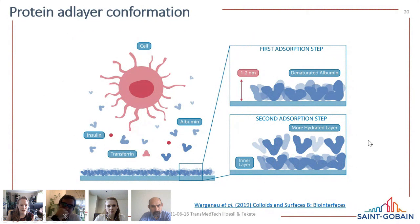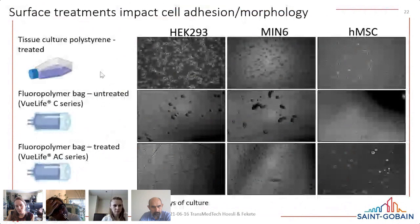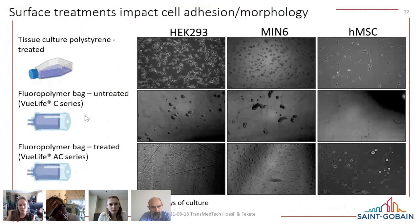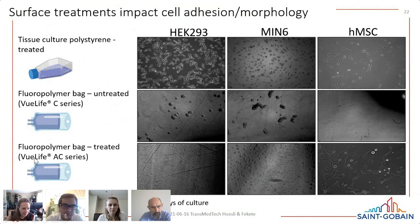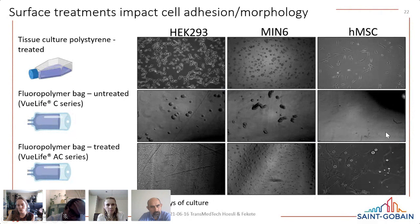Depending on surface treatment and charge, you get very different adhesion profiles. The difference in morphology on different surfaces is striking — for example, on treated polystyrene and treated FEP (the CellVue Life adherent culture series bags), cells including HEK293, mouse melanoma 6, and human mesenchymal stromal cells can adhere. However, they don't adhere well on untreated FEP surfaces, which is expected. Cell morphology differs noticeably between tissue culture polystyrene and the adherent FEP bag surfaces.